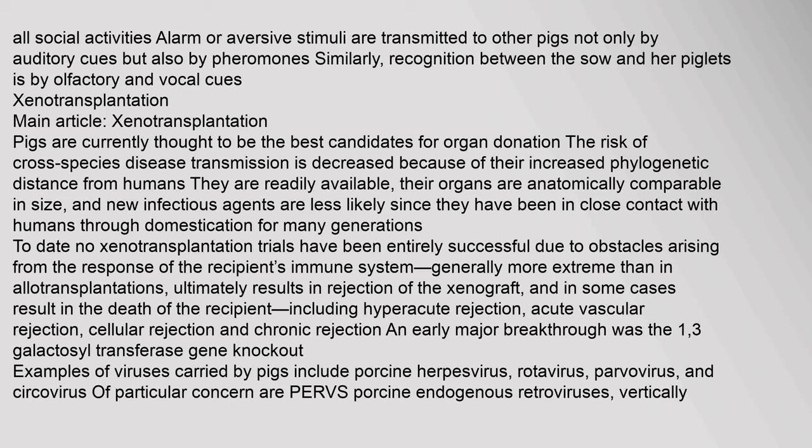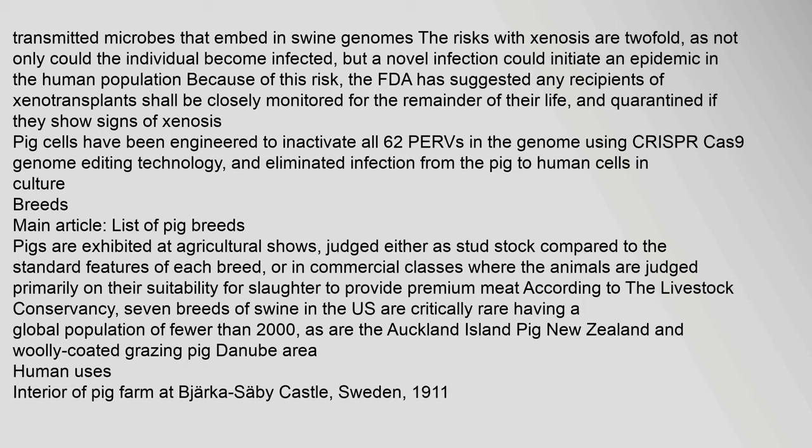An early major breakthrough was the 1,3-galactosyl transferase gene knockout. Examples of viruses carried by pigs include porcine herpesvirus, rotavirus, parvovirus, and circovirus. Of particular concern are PERVs — porcine endogenous retroviruses — vertically transmitted microbes that embed in swine genomes. The risks with xenosis are twofold: not only could the individual become infected, but a novel infection could initiate an epidemic in the human population. The FDA has suggested any recipients of xenotransplants shall be closely monitored for the remainder of their life and quarantined if they show signs of xenosis. Pig cells have been engineered to inactivate all 62 PERVs in the genome using CRISPR-Cas9 genome editing technology.